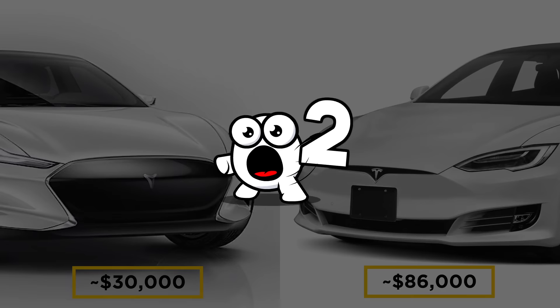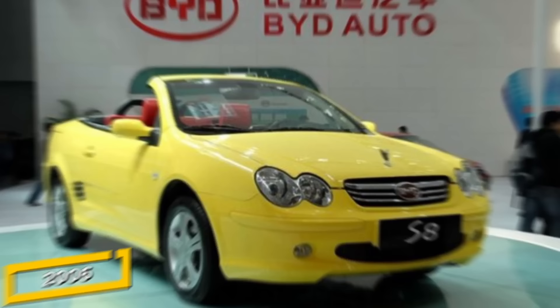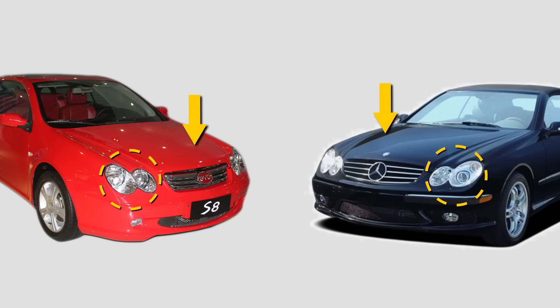Number 2: BYD S8. In 2006, the BYD S8 was announced as the first Chinese hardtop convertible. However, it was clearly not the first in the world, since it seems strikingly similar to the Mercedes-Benz CLK, with the headlamps, grille, and entire front end looking like they were taken directly from the CLK. They seem to have gotten the proportions wrong, making it look a bit awkward compared to the good-looking CLK. The main difference is the price — the S8 was a fraction of the cost of a CLK at the time.